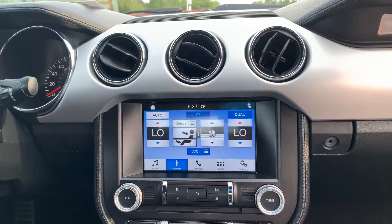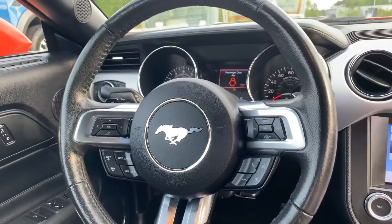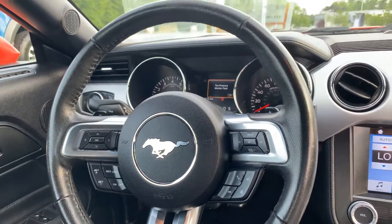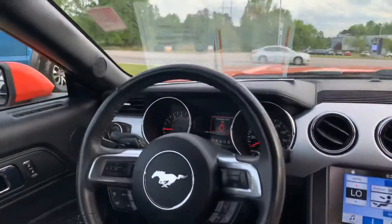Dual climate, USB and auxiliary. You also have your Bluetooth audio controls and cruise control on your steering wheel, as well as HomeLink for your garage doors on your visor.